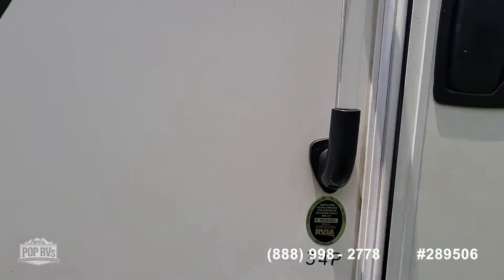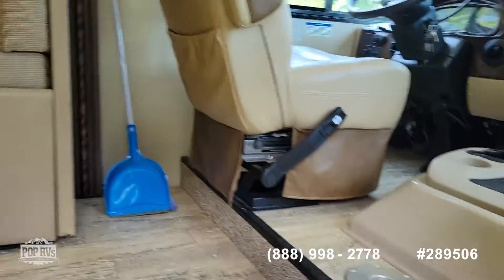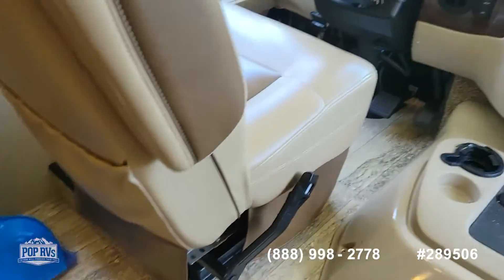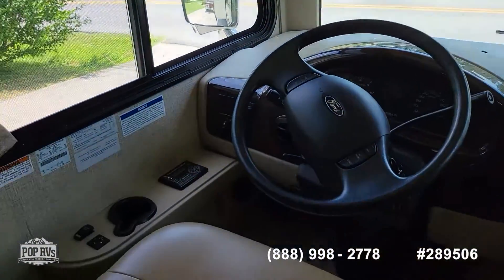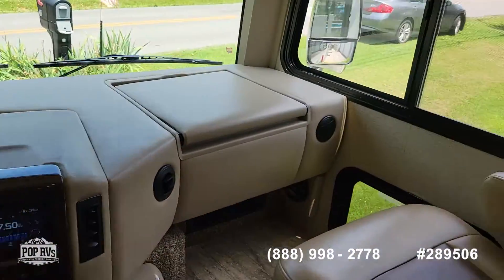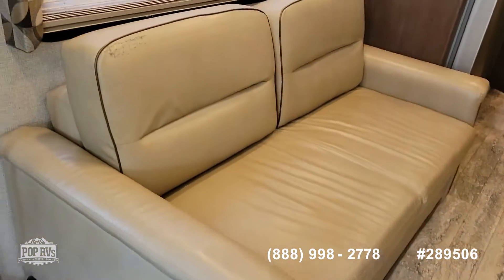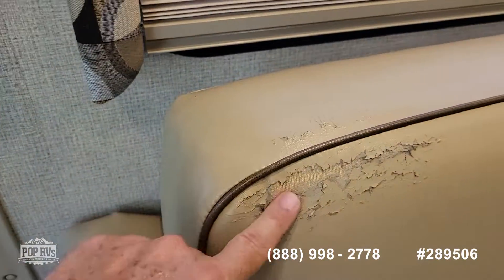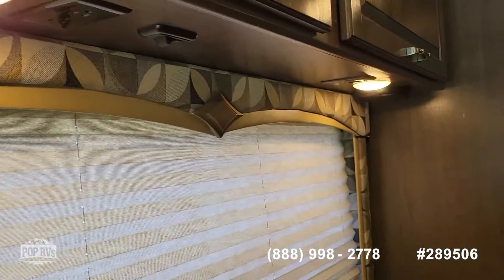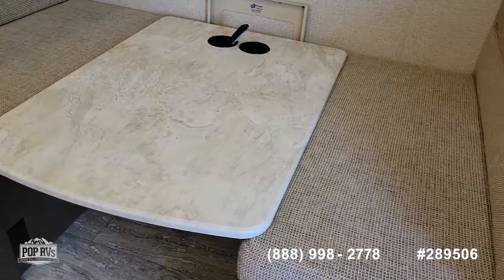We have the electric step. Opening the door and coming inside, you can see we have vinyl flooring. The driver's area does have auto-leveling hydraulic jacks. The seats are in good condition. This sofa has one little cosmetic blemish — that's the one thing I've seen so far. Above the sofa we have speakers and outlets.